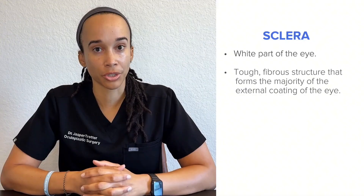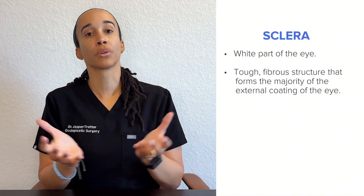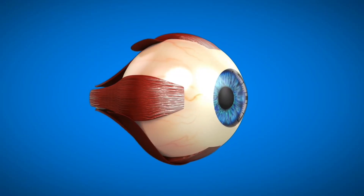Anytime you see someone's eye, you see the white part — that is the sclera. That's not the conjunctiva. The sclera is a tough fibrous structure that forms the majority of the external coating of the eye.